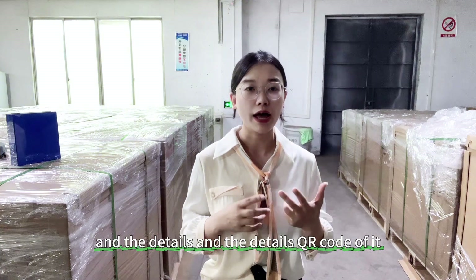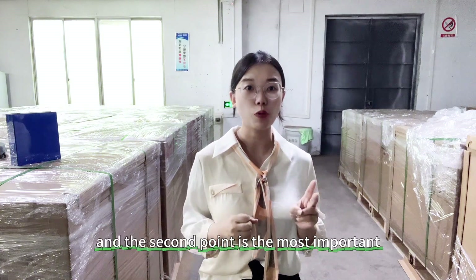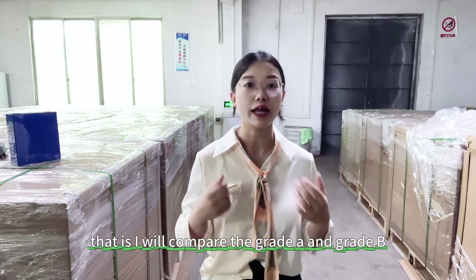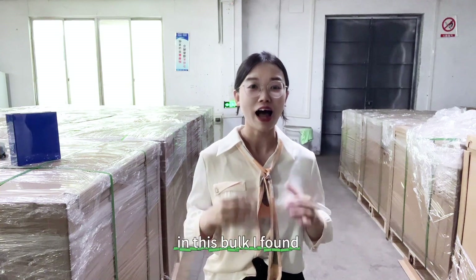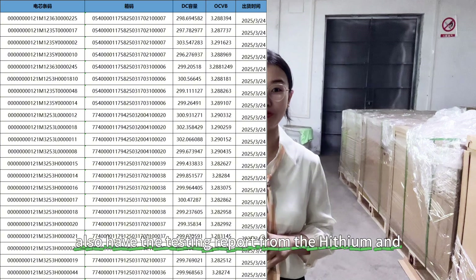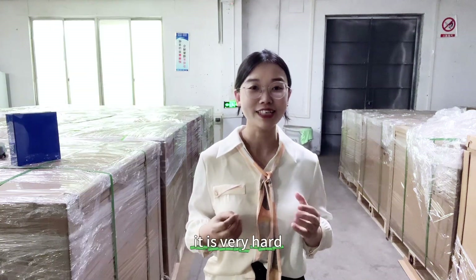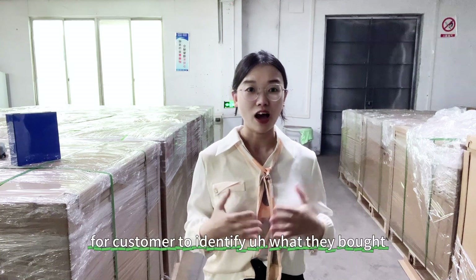And the details and QR code of it. The second point — and the most important — is that I will compare the Grid-A and Grid-B Heisen 280mph for your reference. Because I found the Grid-B of the Heisen 280mph also has a testing report from Heisen, and the QR code can also be checked. It is very hard for customers to identify what they bought.